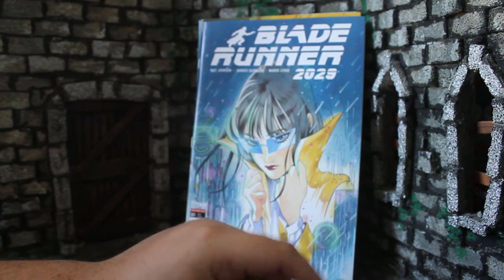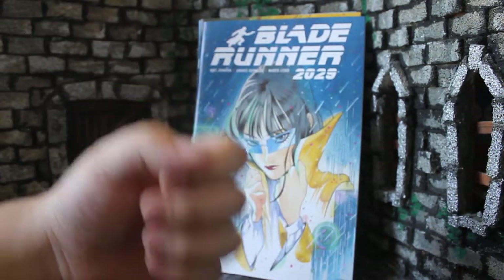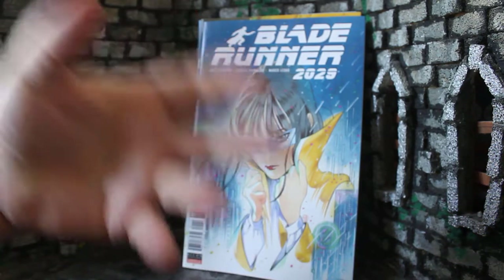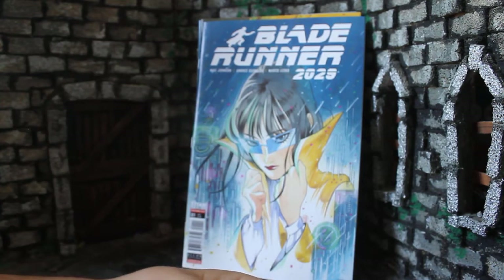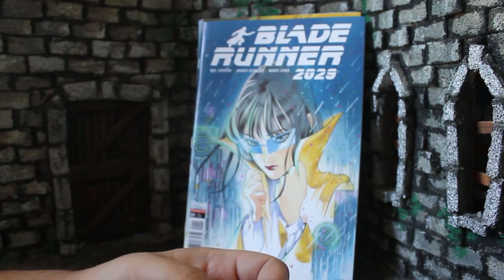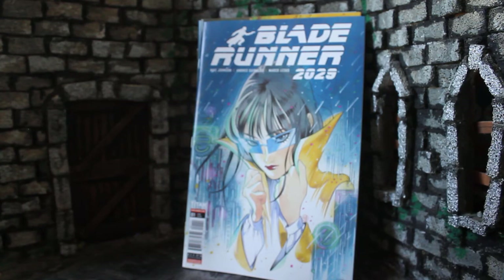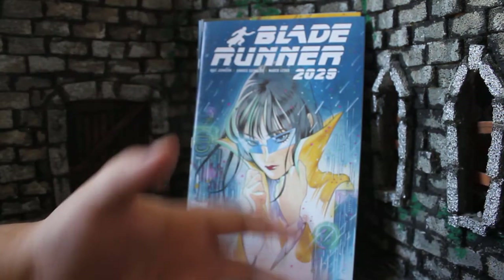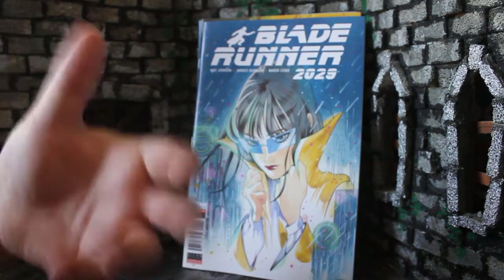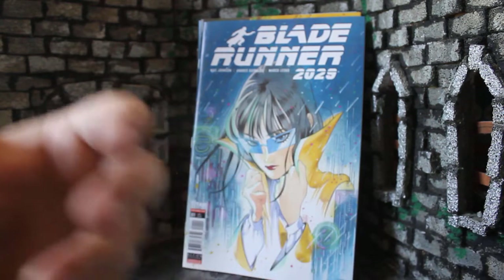One thing I should mention: you have a Replicant — a Nexus 6 model — which had that famous four-year lifespan from the movie, and he is living longer than he should. I feel this is a plot element that is going to rub some people the wrong way because that was such a big thing in the first movie, with Batty and all. They don't 100% explain it — you get a few hints and you're like 'okay, they're probably doing that' — but I wouldn't be surprised if there's a bigger explanation later on. I know this plot point is going to be something not everyone agrees with.